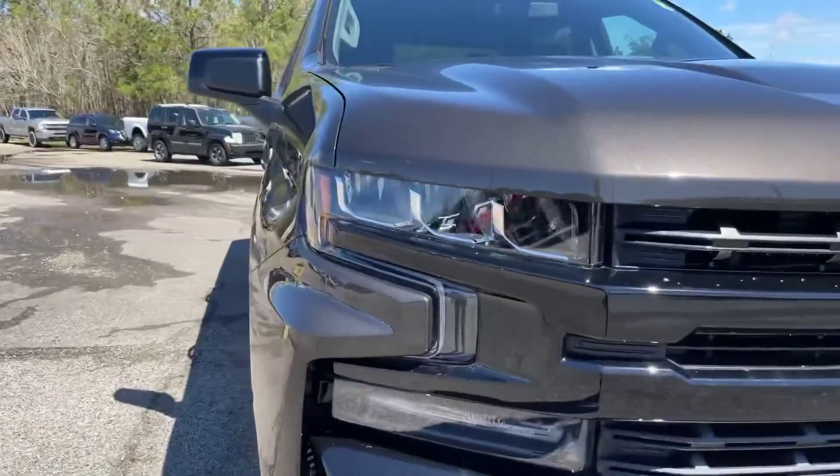Coming on the driver's side here — we do have a power driver's seat. Coming on the inside of the Silverado, we've got 4,113 miles on the truck. We have the leather wrapped steering wheel with steering wheel mounted controls: this is going to be for your cruise control, and this is for your heated steering wheel.